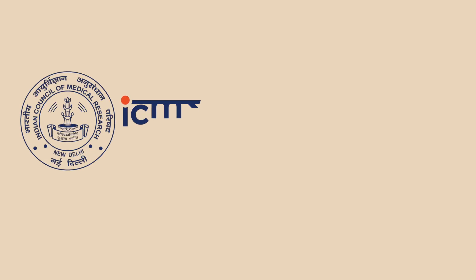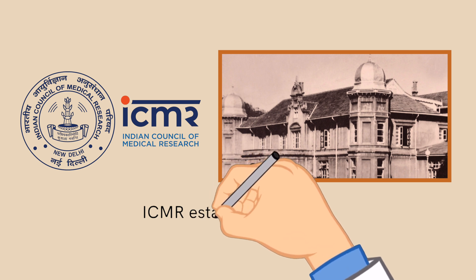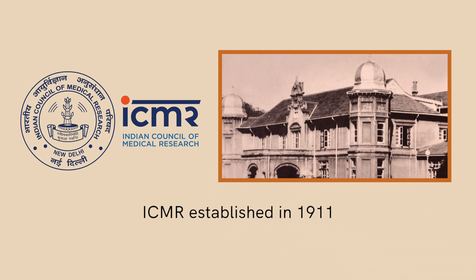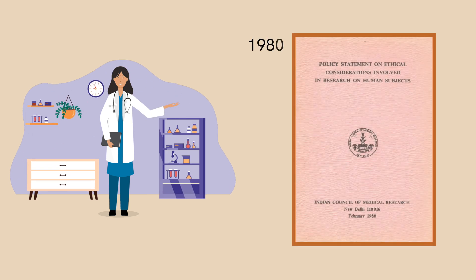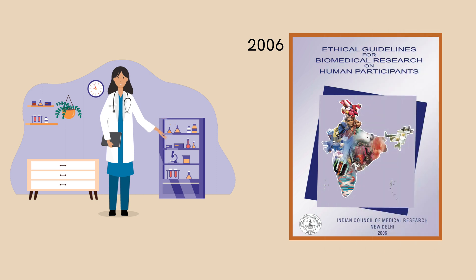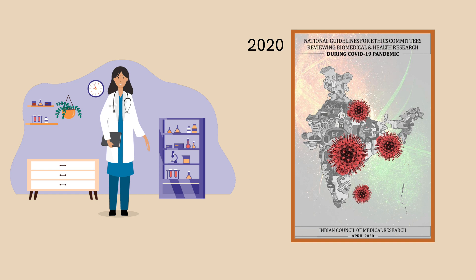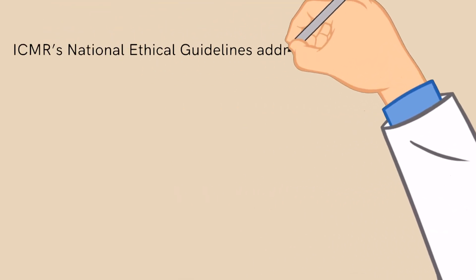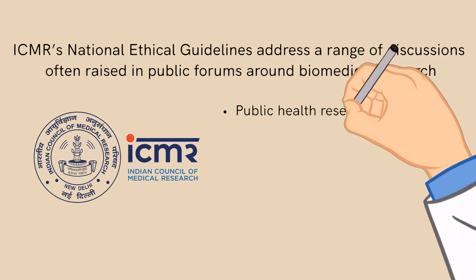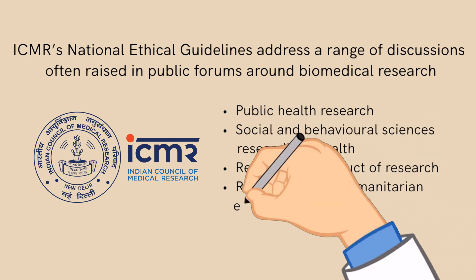The Indian Council of Medical Research has been helming biomedical and health research in India since its inception in 1911. Research guidelines have been periodically updated since 1980 to address ethical concerns and research that impacts human beings. ICMR's National Ethical Guidelines address a range of discussions often raised in public forums around biomedical research.